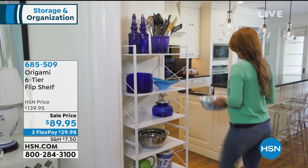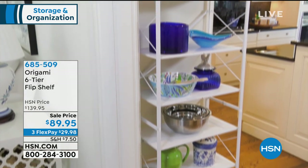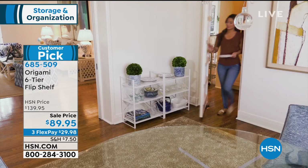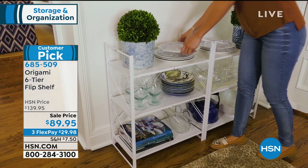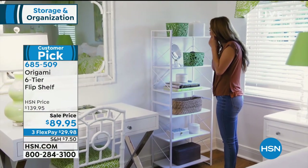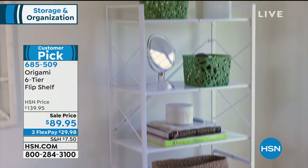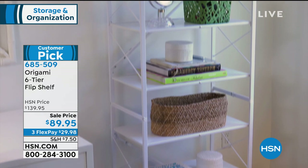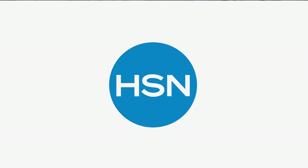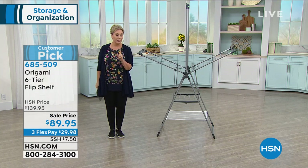Megan is staying for the drying rack coming up next. A quick mention of the Origami six-tier flip shelf — two color choices, black or white. Black is about to go, but it's at a 50% savings today, item number 685509. Isn't it great that the thing you really need right now happens to be on HSN and it's 50 off? $29.98 flex pay. Origami: no tools, no assembly — you'll absolutely love it.